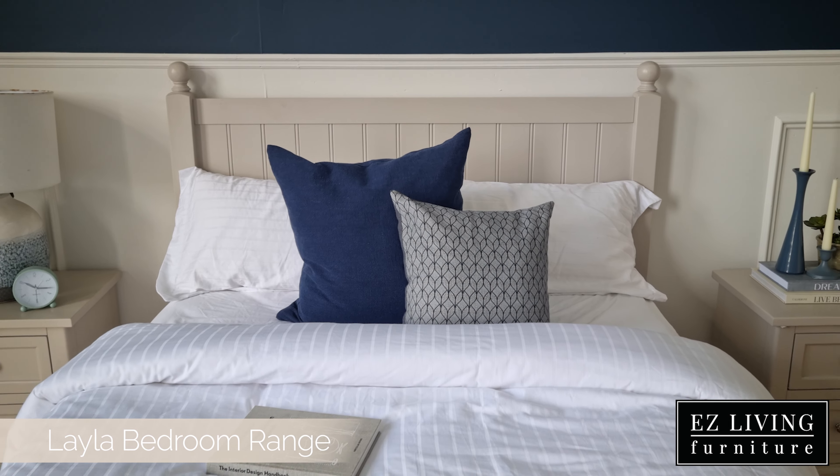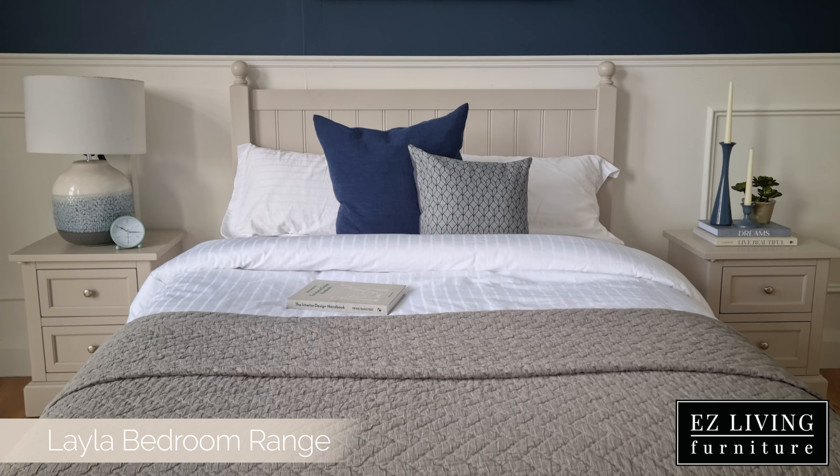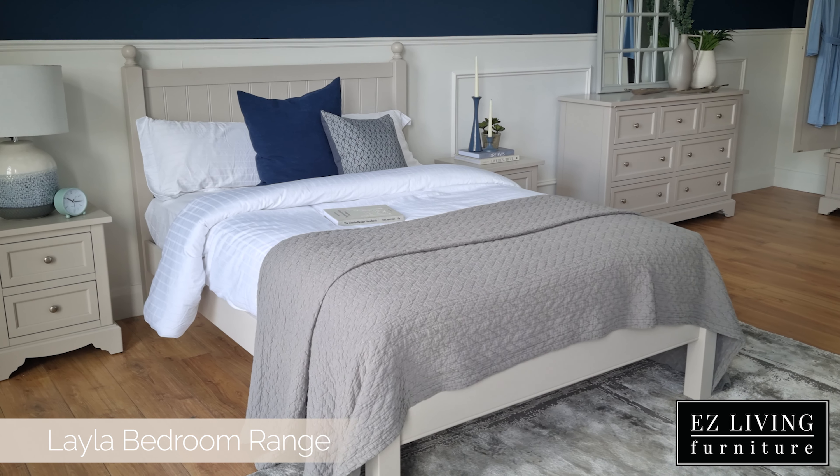The base slats featured on the Leila bed frame are solid slats. Solid slats are a great base for your mattress and perfect if you prefer a firmer bed.